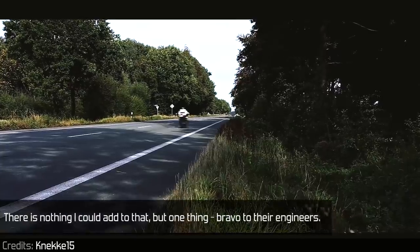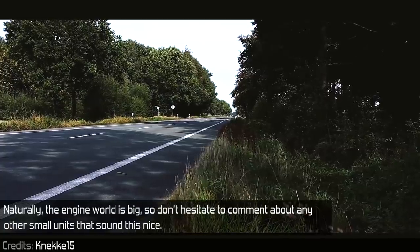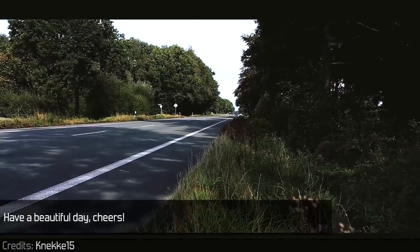There is nothing I could add to that but one thing — bravo to the engineers. Naturally, the engine world is big, so don't hesitate to comment about any other small units that sound this nice. Have a beautiful day, cheers!